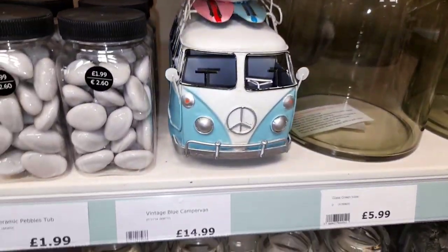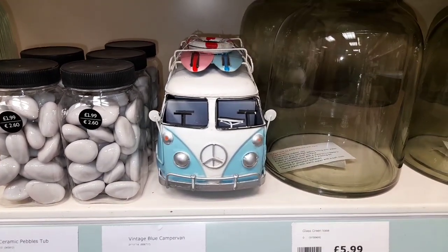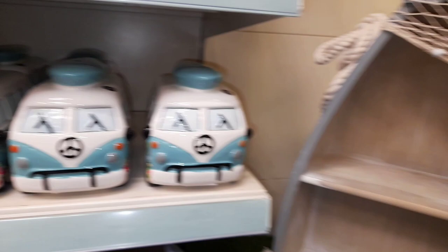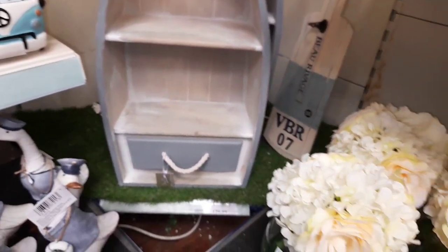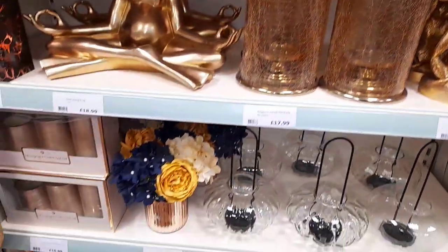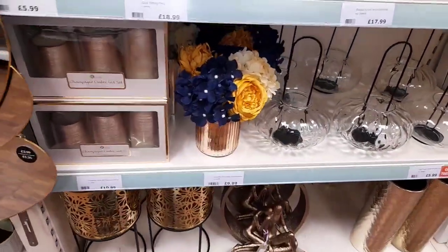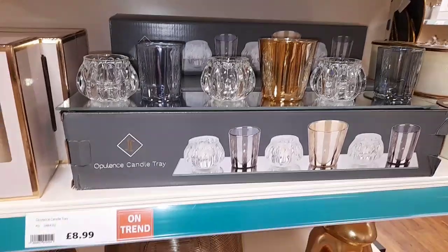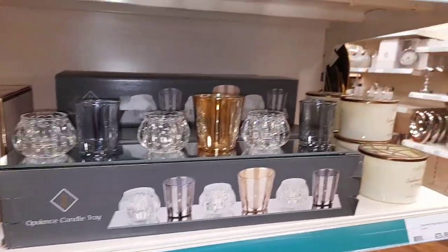I then got distracted by this camper van for £15 and then I found another camper van section for only £6 — these are like money pot holders plus a little shelving unit. Moving on to the kind of gold decor, the frogs are cute, the Buddhas are cute, I absolutely love the yellow and blue flowers and the blue theme. I really really like this stuff, very very classy for a living room.